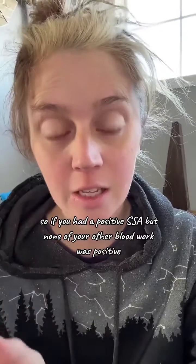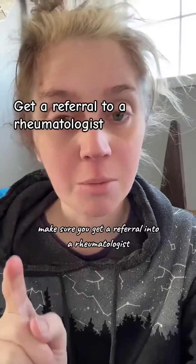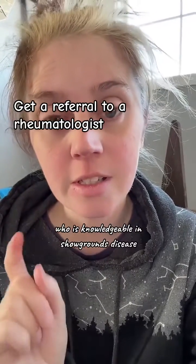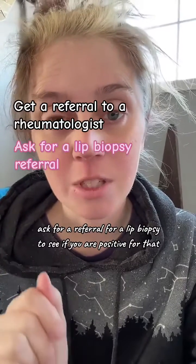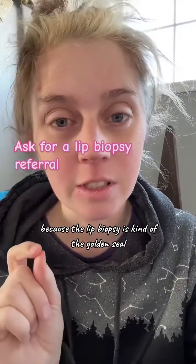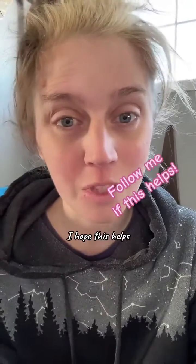So if you had a positive SSA, but none of your other blood work was positive, my next course of action would be: number one, make sure you get a referral into a rheumatologist who is knowledgeable in Sjogren's disease. And number two, ask for a referral for a lip biopsy, because the lip biopsy is kind of the golden seal — the test they use to diagnose Sjogren's. I hope this helps.